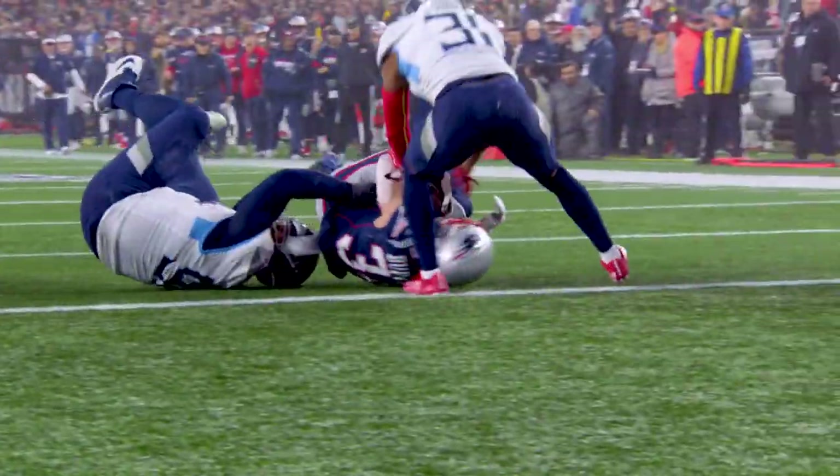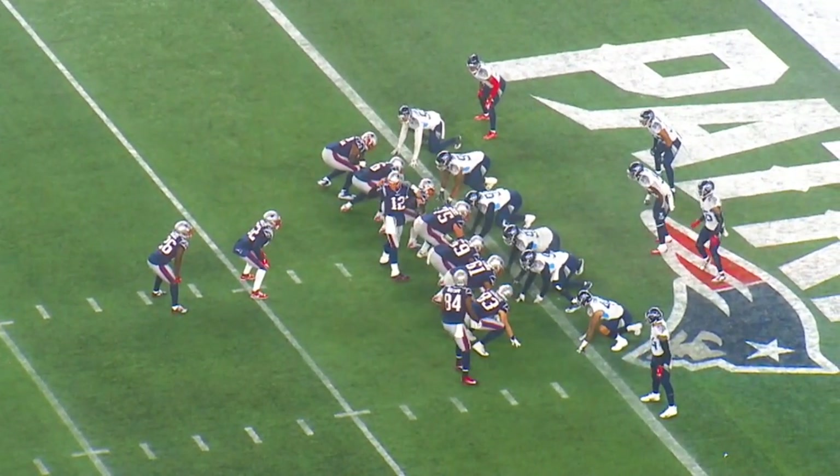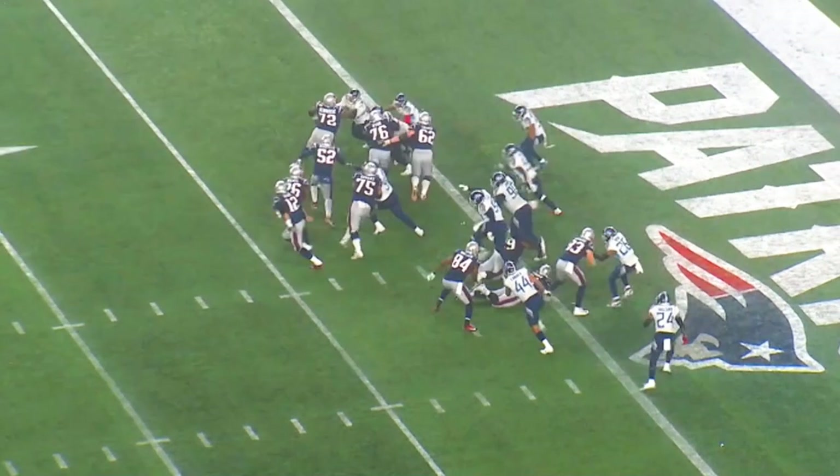Now we're third and one at the one. We're back to 23 personnel. You get yo-yo motion by the tight end. Brady checks this play. We're going to get another lead back to the weak side, to the Titans' right side. Watch the huge knockback here by Big Jeff. Big Jeff's going to get a huge knockback up front.